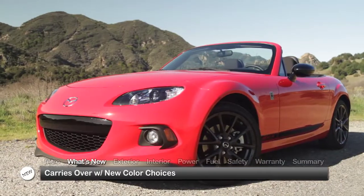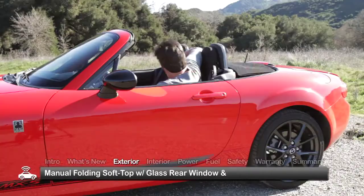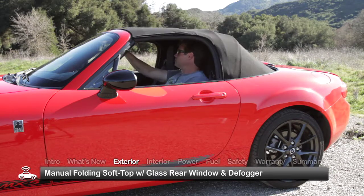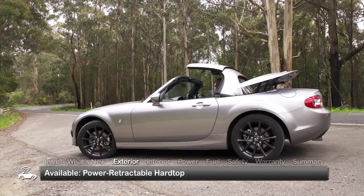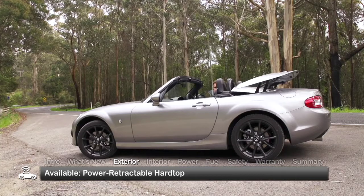For 2014, the MX-5 Miata carries over, offering several new color options. A manual folding soft top with glass rear window and defogger is standard equipment on the MX-5, and while it easily converts from top-up to top-down motoring with little fuss, the available power retractable hardtop does the job with the push of a button in just 12 seconds.